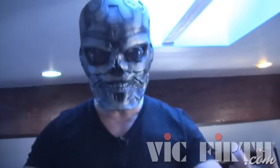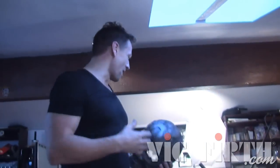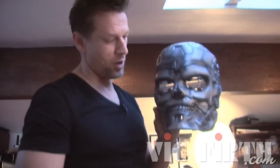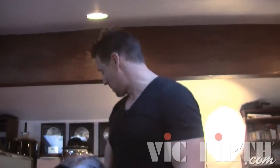Welcome to my home studio. This is a funny mask I like to wear sometimes to scare people away — people who bring more and more work to my home. But this is it. Come on up.